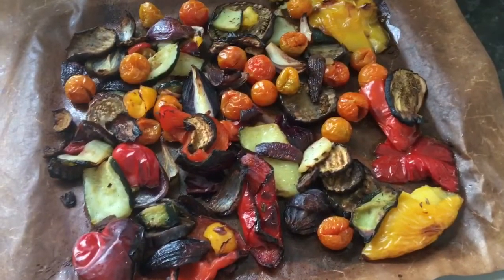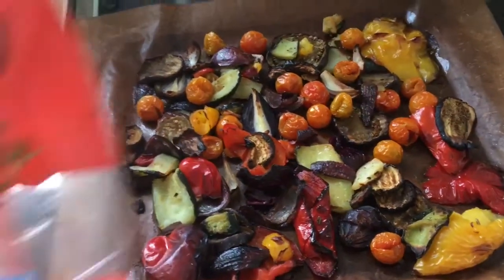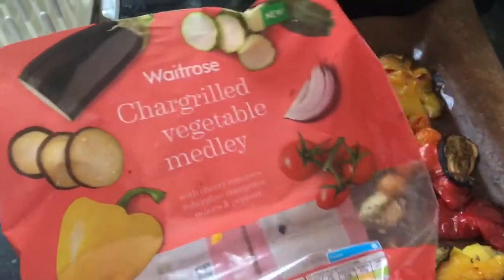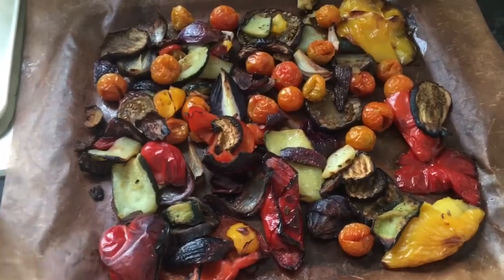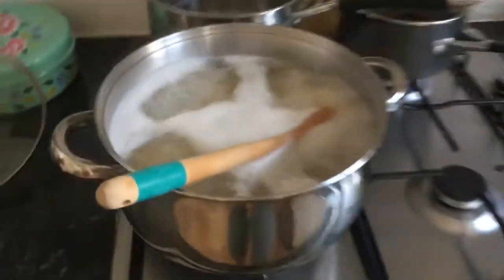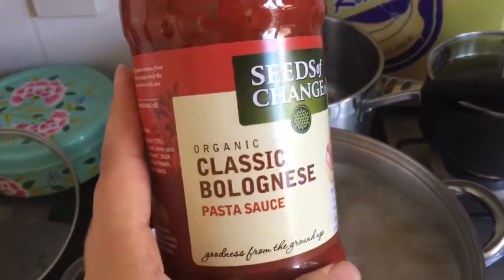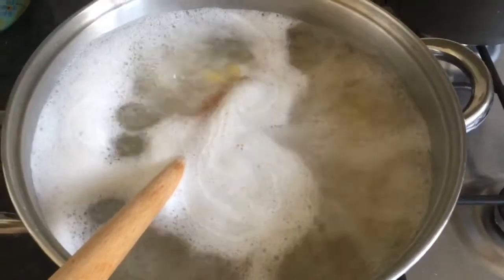I'm just getting ready to throw together my dinner. I've got this bag of char-grilled vegetables that you get from the freezer section of Waitrose. You just pop it in the oven and it comes out like this — it's beautiful and delicious. I'm also making some pasta, and that's going to get mixed up with this. So it's just going to be a really simple, easy, delicious, somewhat healthy dinner.